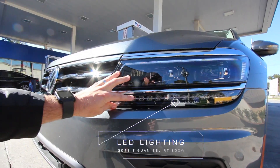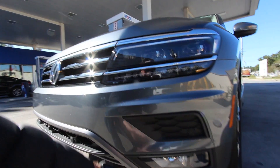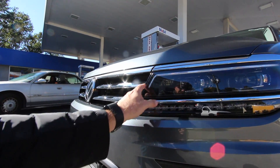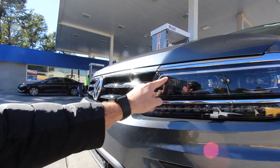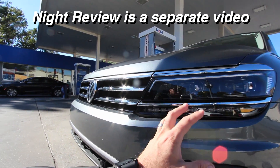The SEL Premium Tiguan definitely looks a lot sportier and it really all starts right here in the front end. Take a look at these headlights — pretty sweet the way they're designed. The whole headlight assembly is LED; the fogs look good, it just looks a little more aggressive. It's got that LED light bar that lights up during the day or night, and I'm excited to show you this tonight.